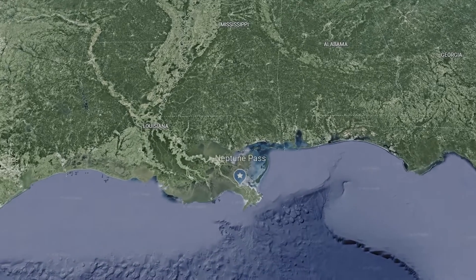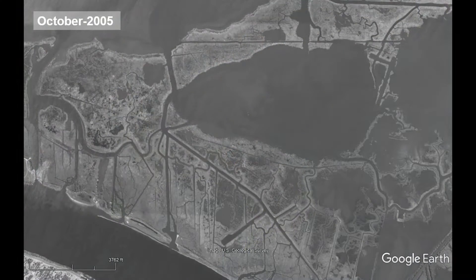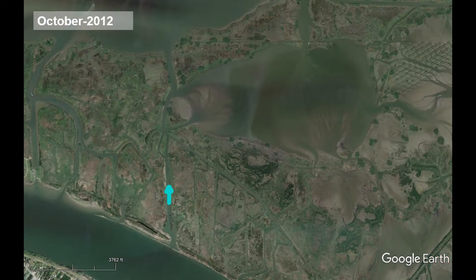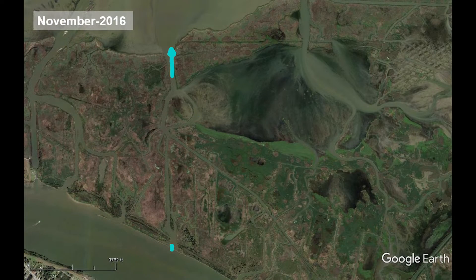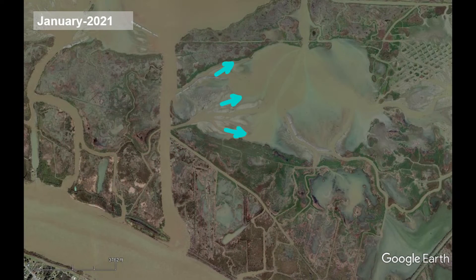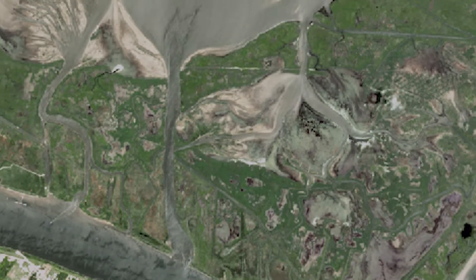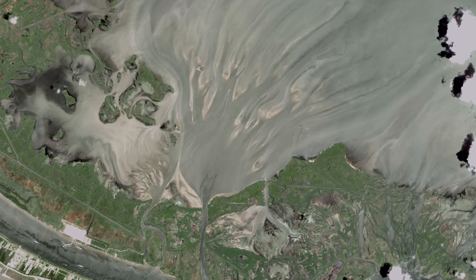But in one spot on the east bank of the Mississippi, close to the river's mouth, land is building. Years ago, the river overtopped its levee in this spot and formed a small channel. The channel widened quickly, reconnecting the Mississippi River with its nearby wetlands. The new distributary is called Neptune Pass and began diverting fresh water and sediment from the river into nearby Quarantine Bay and Bay Denise. As river water flowed into the bays and slowed, sediment dropped out, and sandbars and mounds of land began to form.